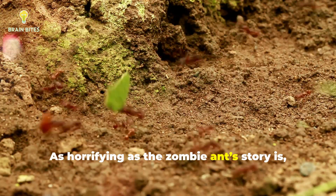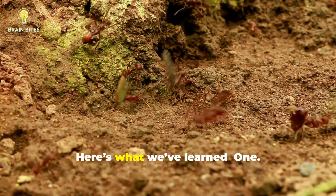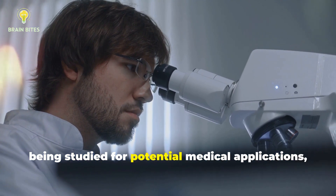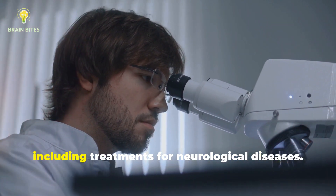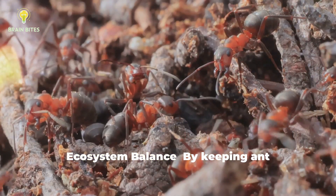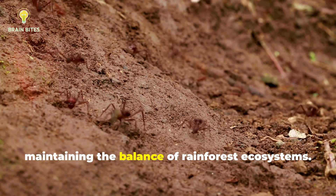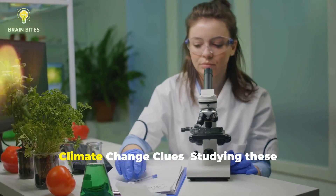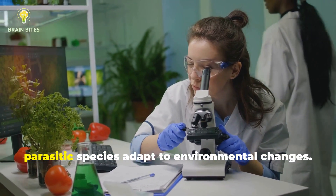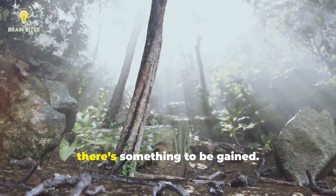As horrifying as the zombie ant's story is, it's also a source of incredible scientific insight. Here's what we've learned. New medicines: the fungus's chemicals are being studied for potential medical applications, including treatments for neurological diseases. Ecosystem balance: by keeping ant populations in check, these fungi play a vital role in maintaining the balance of rainforest ecosystems. Climate change clues: studying these fungi helps scientists understand how parasitic species adapt to environmental changes. Even in the darkest corners of nature, there's something to be gained.